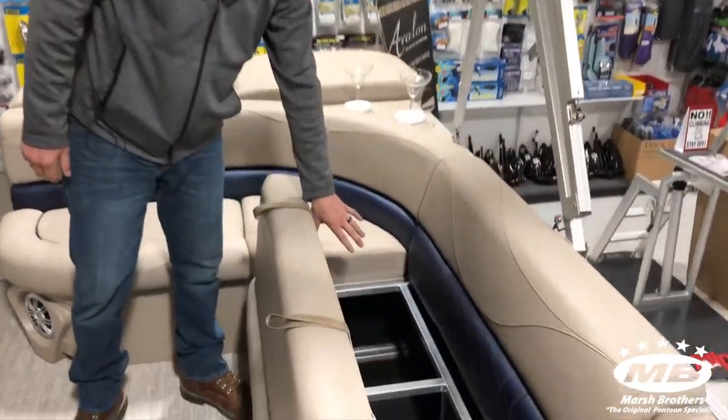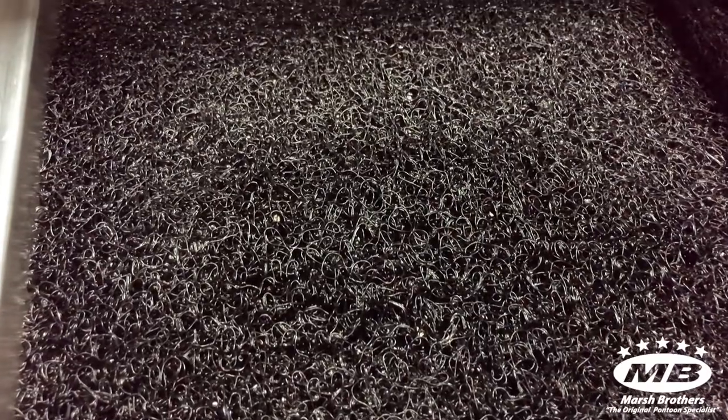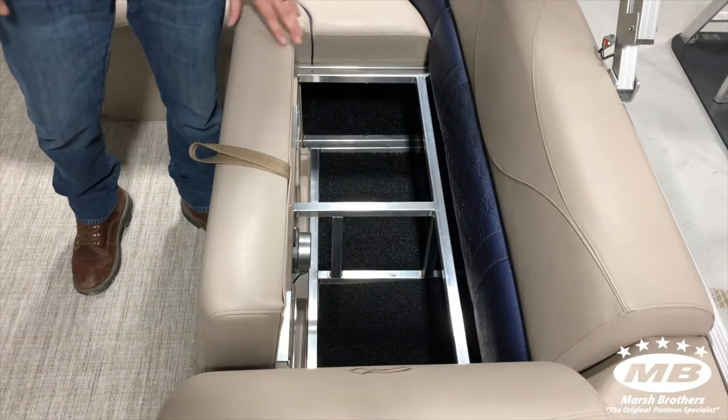These under seat linings are nice because they give a little air barrier, so when you put wet life jackets or throwables in there it allows them to dry out much faster.